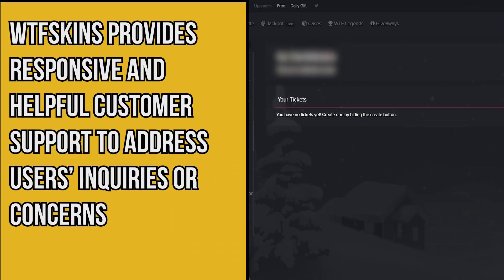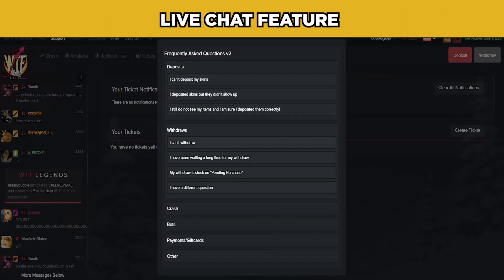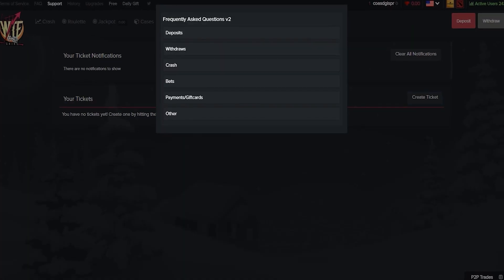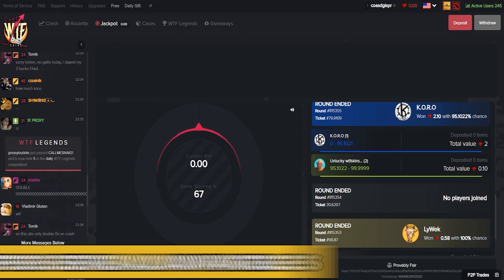WTF Skins provides responsive and helpful customer support to address users' inquiries or concerns. They offer a live chat feature for immediate assistance and an email ticket system for non-urgent matters. The support team is generally prompt in their responses, ensuring a positive user experience.